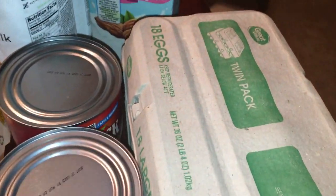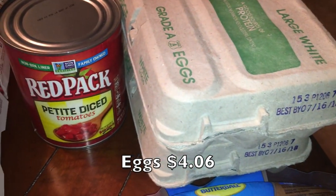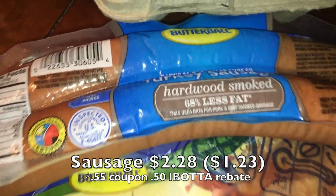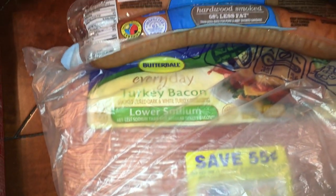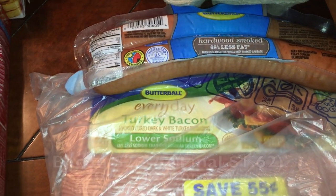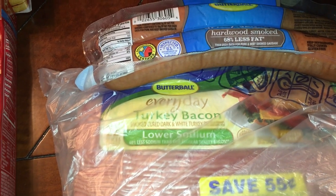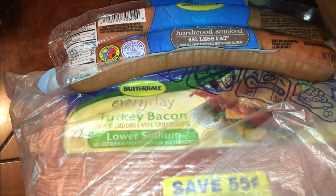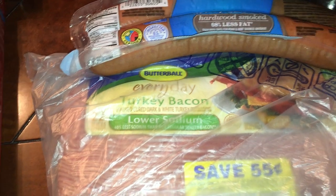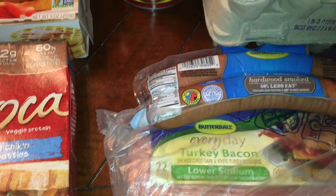I picked up two 18-packs of eggs, mostly for my son and husband. The last two items for them were Butterball smoked turkey sausage and turkey bacon. There were printable coupons on the Butterball website that Walmart accepted — sometimes they can be picky about coupons — and there was also an iBotta rebate, so they came down to a really inexpensive price.